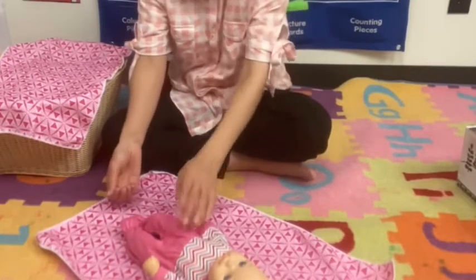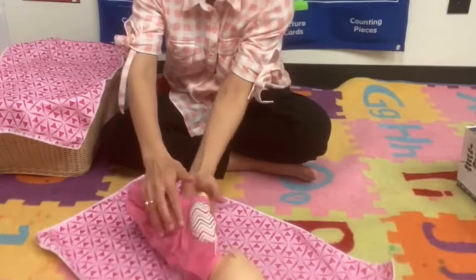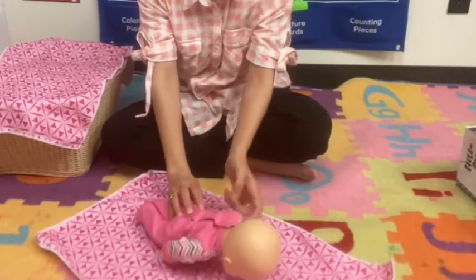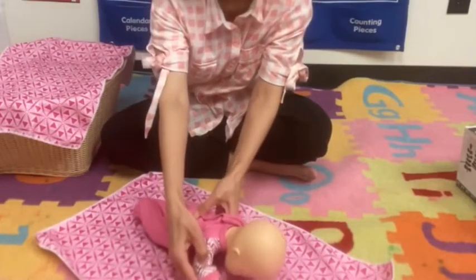They prefer a human face over other shapes. They can hear very well and recognize some sounds, including their parents' voices. They prefer black and white or high contrast pictures.